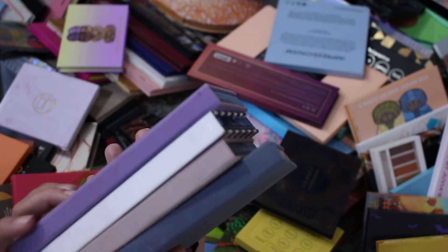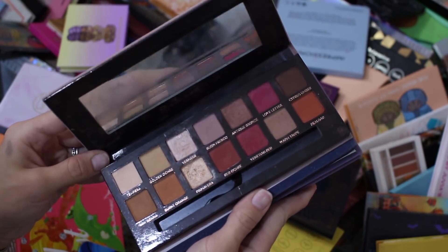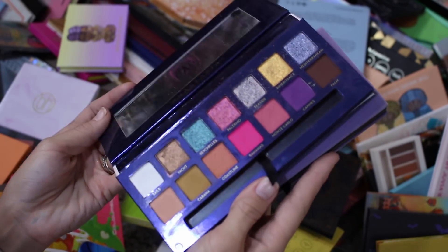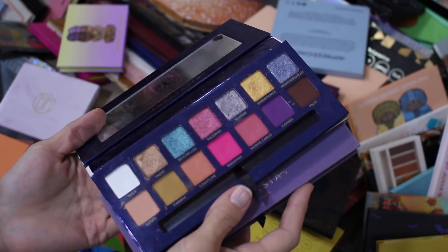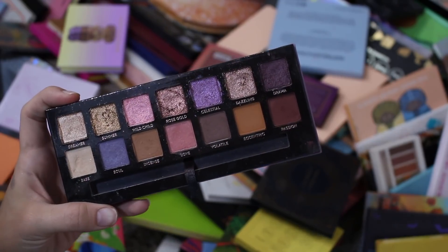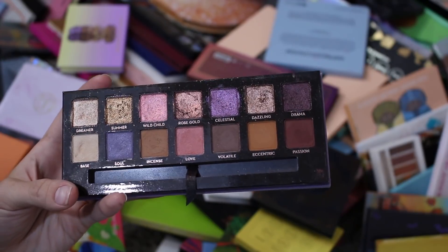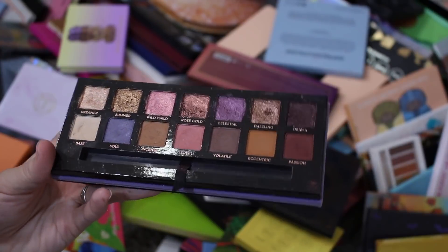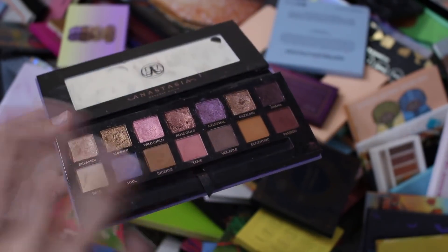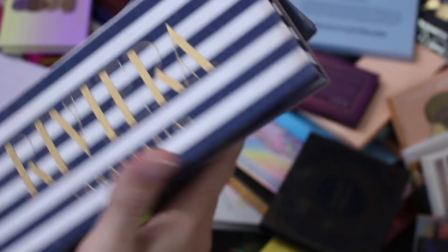Let's go ahead and address the ABH palettes — these are the only ones I have. The Subculture palette, definitely not getting rid of. Modern Renaissance — I might as well keep it, it's a neutral with warmth, but it's also super old. The Riviera palette from ABH — I remember just having an okay experience, I wasn't too impressed with the purple, but I had a good time with the pink and the blue, so I'll hold on to it. The Norvina palette — I'm really torn on. These tones are just so not me, very neutral with a couple pops of very light purple. But ABH is such a popular brand and I like to reference things, so I think I'm going to hold onto it. I'm not getting rid of it.